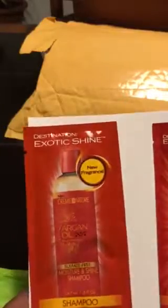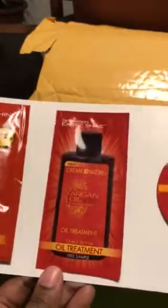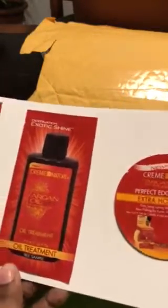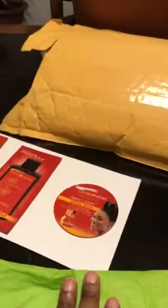I just want to show you guys some free samples that I got from Cream of Nature — shampoo and edge control. Thank you, Cream of Nature!